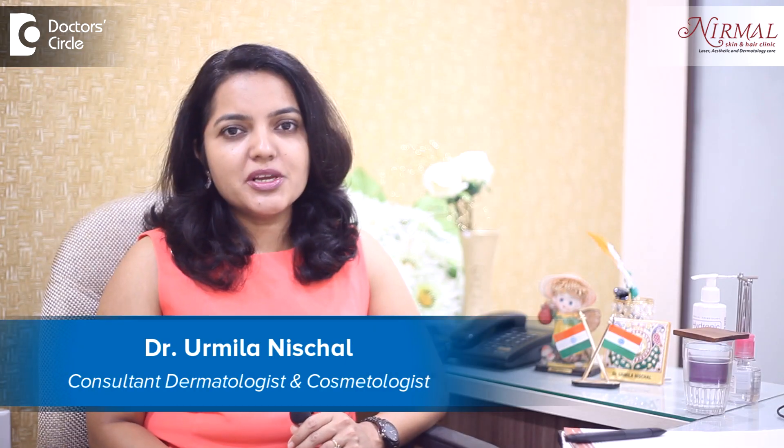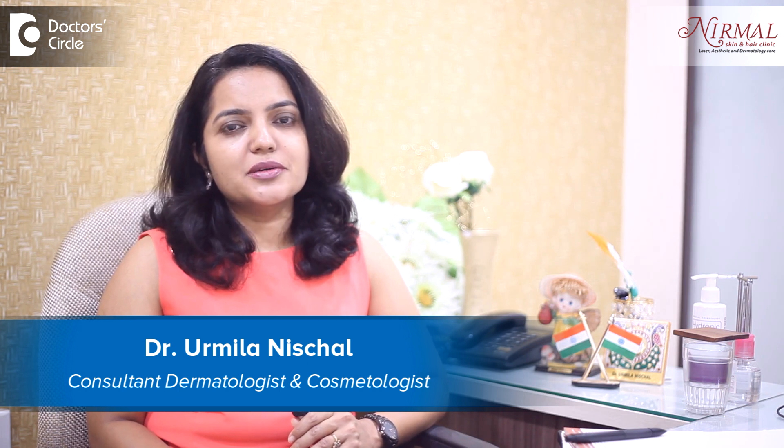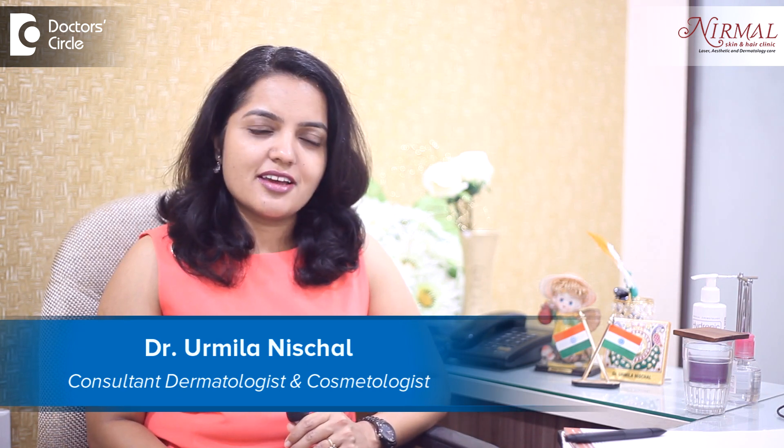Hello, I am Dr. Urmila Nestle, Consultant Dermatologist and Aesthetic Dermatologist at Nirmal Skin and Hair Clinic, Vijayanagar, Bangalore.